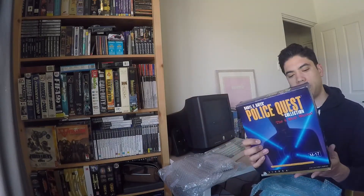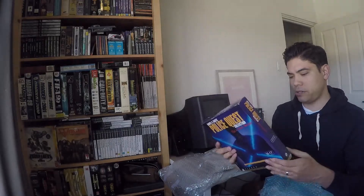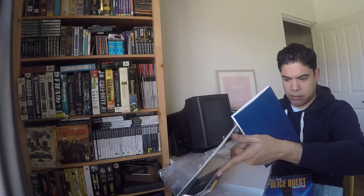Look at this — this is what I was pretty excited about. The Police Quest Collection. It's going to have all four of the Police Quest games. The box is in really nice condition, my Sierra box. Pretty heavy as well. The construction manual is pretty hefty. Got all the games in there, that's really awesome.